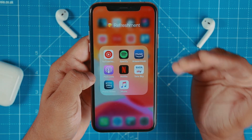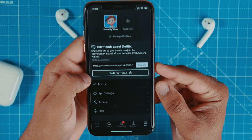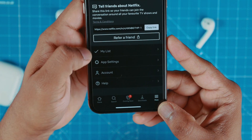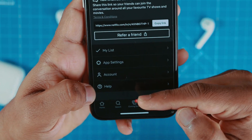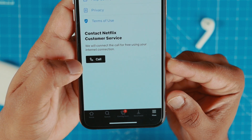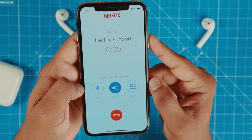So if you ever face any issue with the Netflix app, just launch the app and go to this more option — see this more option? And then you want to hit this help option. And there is this call button. You want to press on this button and then it will connect you to Netflix customer support.